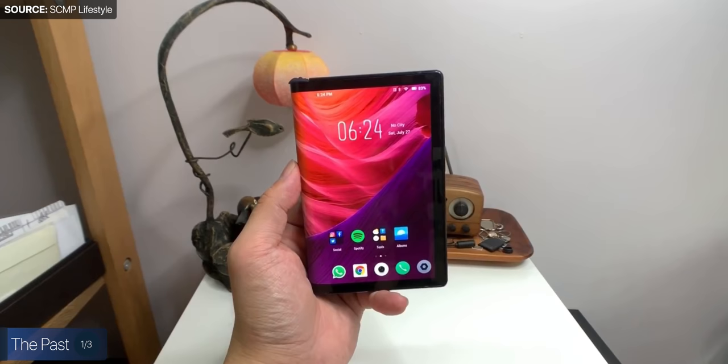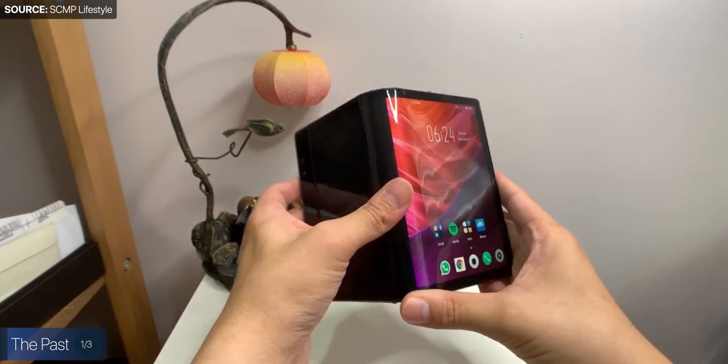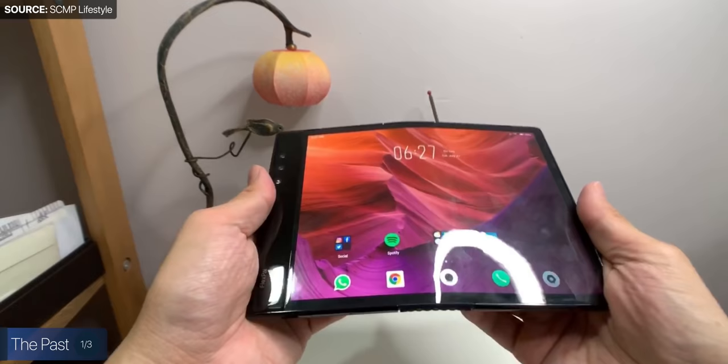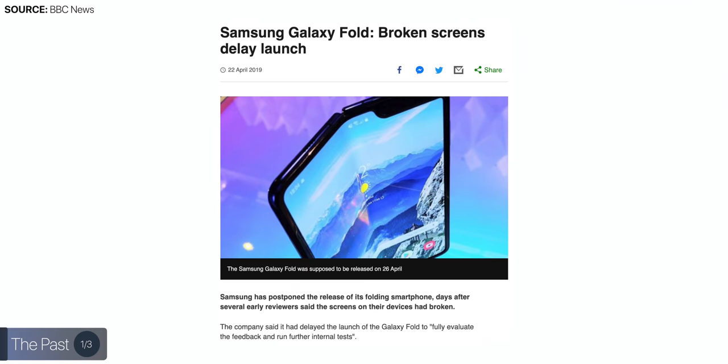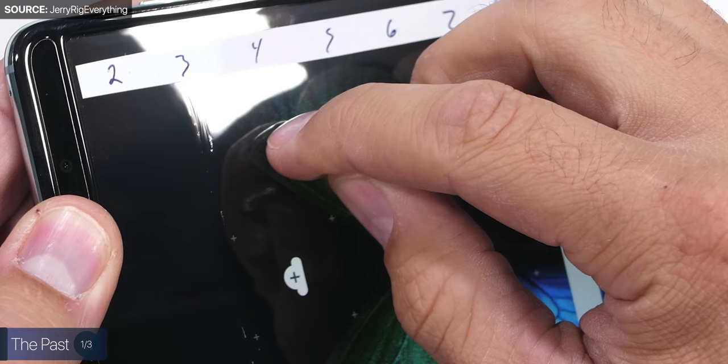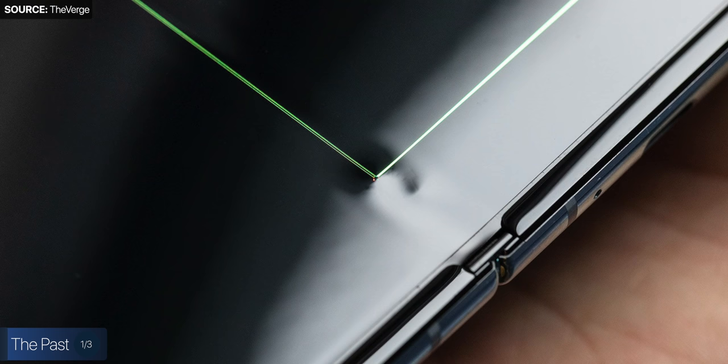At CES 2019, we got the first actual foldable phone, the Royale FlexPai. Some of you may or may not have heard of this phone — it was overall a very disappointing device, as the UI was horrible and it was crazy laggy, but it was at least the world's first foldable phone that actually worked. Shortly after the reveal event, Samsung sent a few review units of the Galaxy Fold to some reviewers. However, the Galaxy Fold ended up breaking very, very easily. The display was made out of plastic, as glass cannot fold without shattering, so it had to be plastic. Because of this, it was very susceptible to scratches — you could literally scratch it with your fingernail, and if any dust got underneath the display through the faulty hinge design, it would basically render the whole device useless.